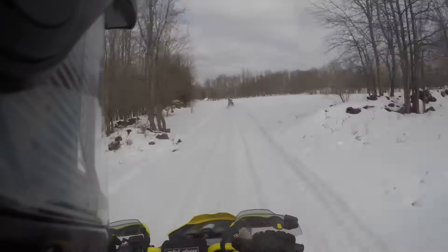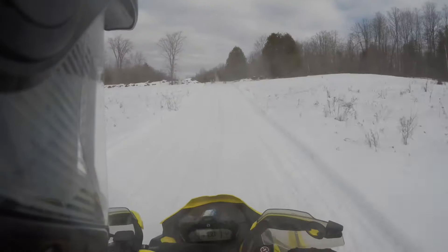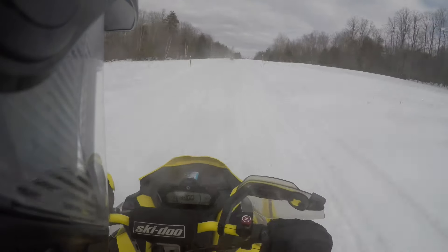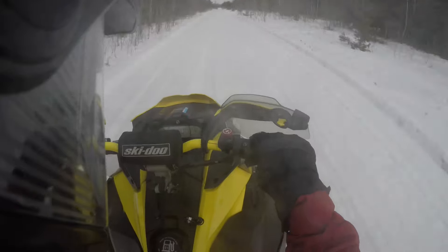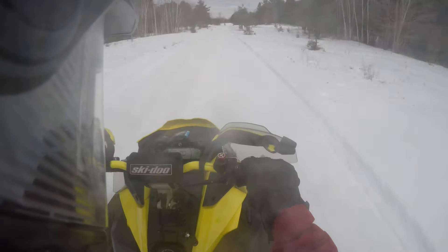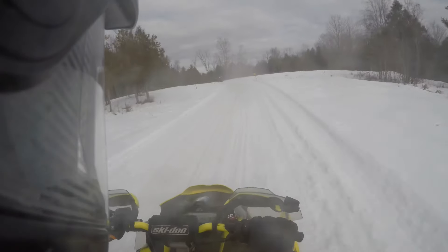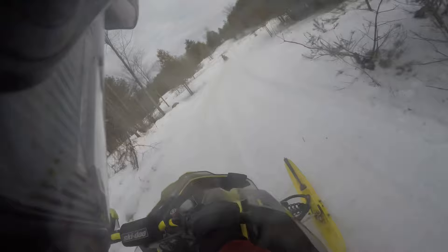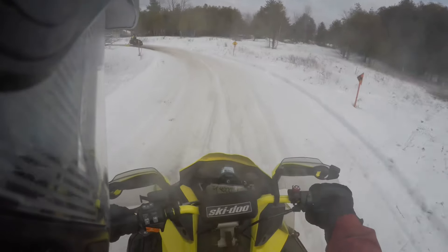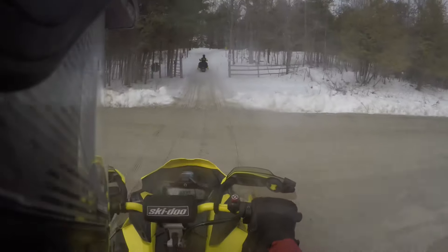I'm heading across the field - just give her a little shot. Woohoo! Full mile, baby! It's that hard to touch the ground! I'm not going to catch a 900 turbo, that's okay. I think we're going 55 - she seems a little out of control at 55 kilometers an hour. Anyway, what's fun!